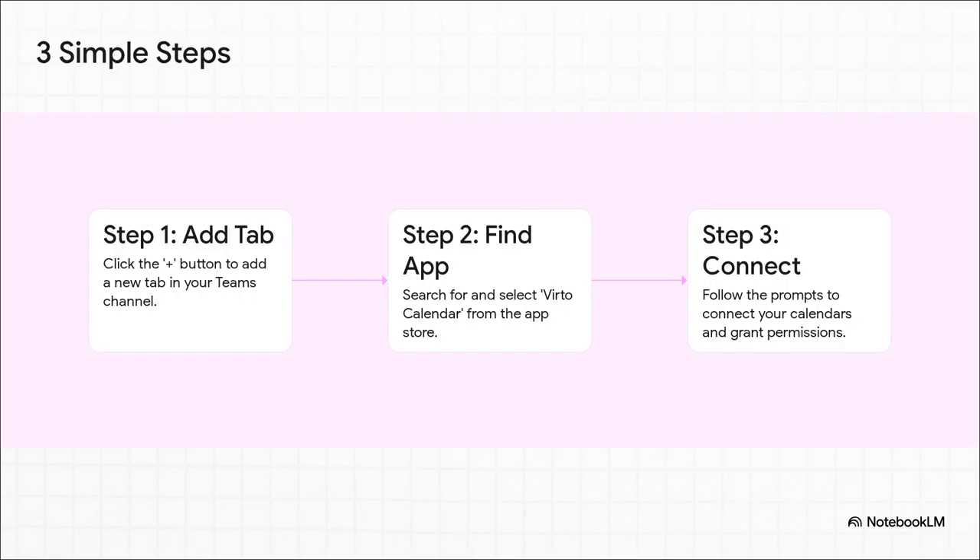So let's get back to how simple this is. Remember that ridiculous six-step cache-clearing process from earlier? Contrast that with this: getting started with Verto takes three easy steps, and you do it all right inside Teams. You add a tab, search for the app, and connect your calendars. That's it. No digging through hidden folders, no headaches. You're done.